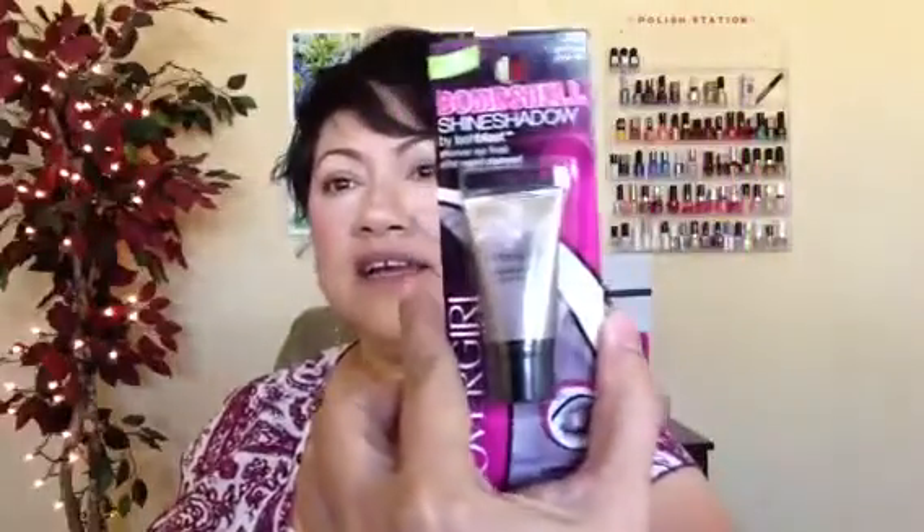So the first thing I am going to do is put on the Bombshell Shine Shadow. I got this in the color lilac — I love lilac, purple is my favorite color. Here is the package, and I'm going to open it. It's a cream. It's supposed to stay for a very long time. It's a stain lightweight formula with reflect pigments to add depth and dimension that stays sexy for 12 hours. Let's see if we stay sexy for 12 hours.